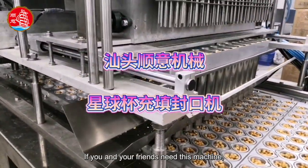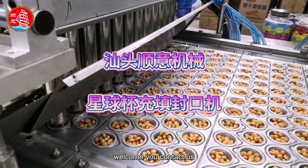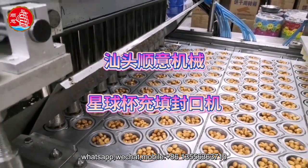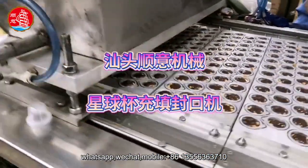If you and your friends need this machine, welcome to contact us. WhatsApp, WeChat, mobile: +86 13556363710.